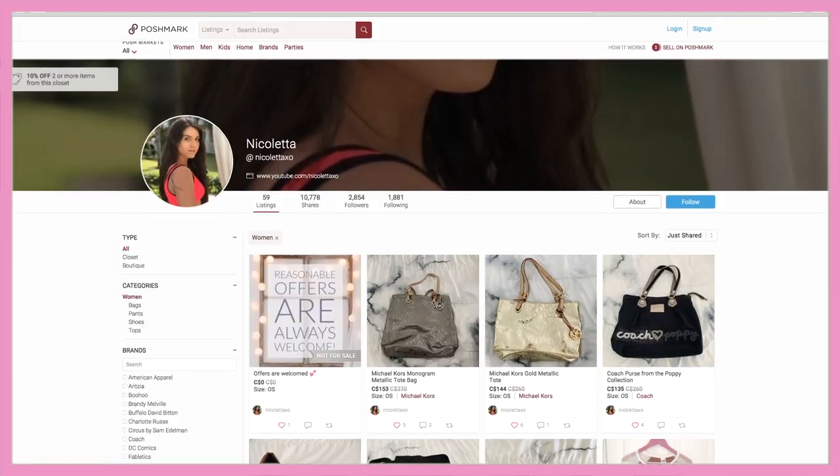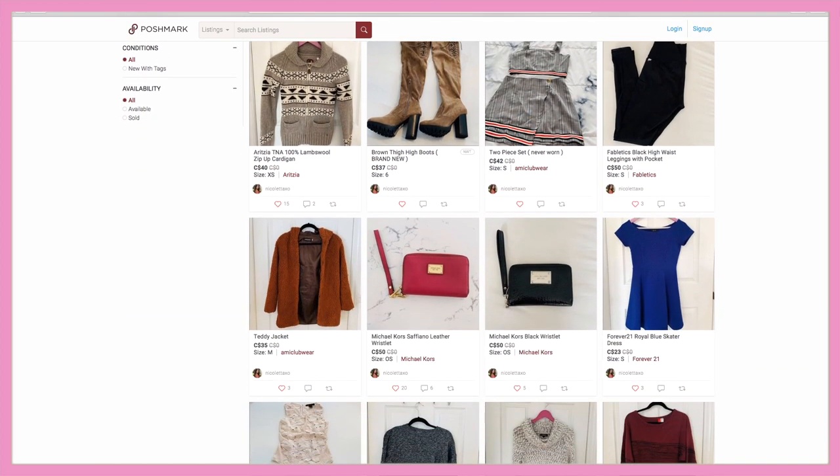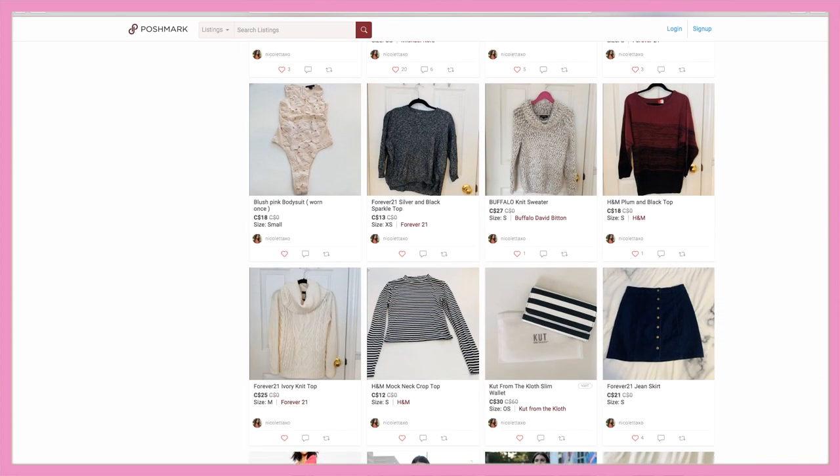What is Poshmark? Poshmark is an app and they also have a desktop where you can buy and sell used or even new clothing. They have everything from women's fashion, men's fashion, kids' fashion. You can even buy things such as makeup and accessories, whether that's shoes and purses, as well as home decor. Personally, my closet is women's fashion — everything I'm currently selling is from my own closet, gently used or even brand new items I'm no longer using.